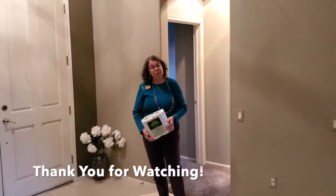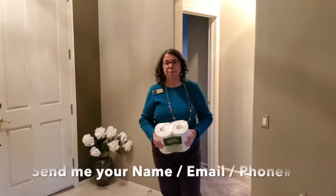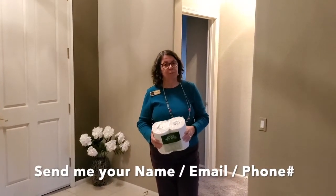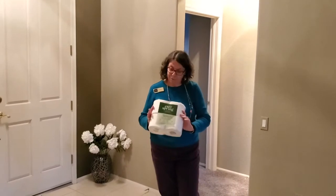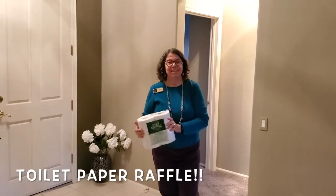Thank you for participating in my video tour. Again, this is Michelle Pye with Berkshire Hathaway. My phone number is 480-734-4109. And don't forget — send me your name, email, and phone number and I'll enter you into a raffle for this four-pack of toilet paper. See you later!